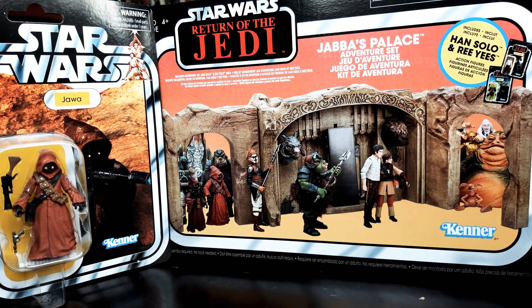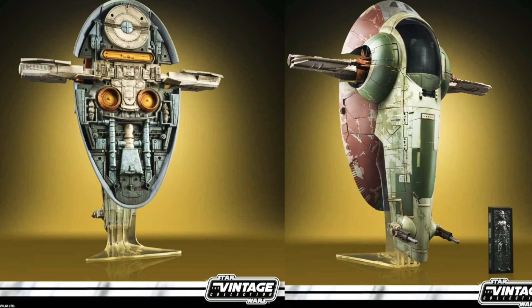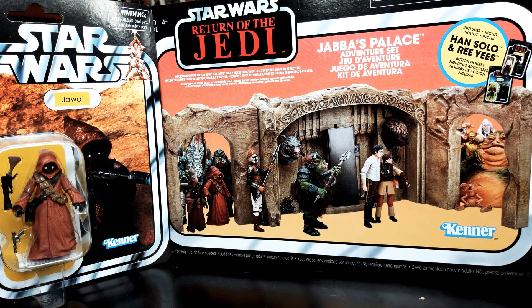Finally, in May, the Boba Fett Slave 1 comes out — a really cool looking ship. The detail looks amazing and by the look of it, it comes with the carbon block but not a Boba Fett figure, so we should hopefully see him coming out again soon with the Empire range. Vintage stuff coming to New Zealand: the Troop Transport and the Boba Fett Slave 1.